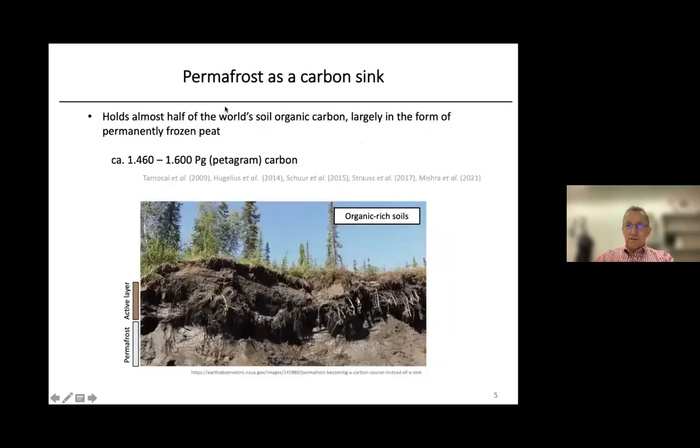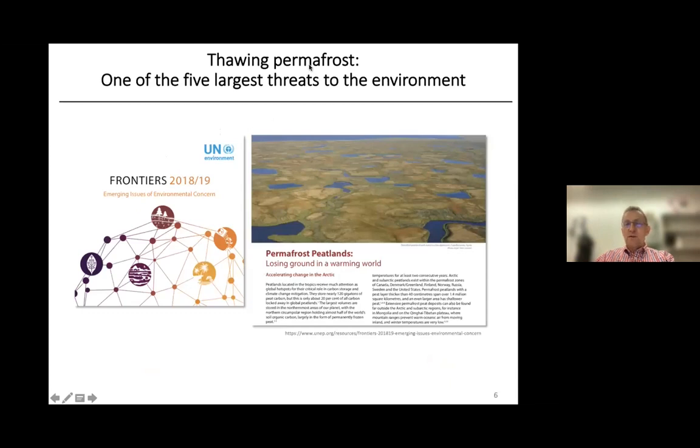Why is permafrost important? It stores a lot of carbon. Estimates suggest it holds almost half of the world's soil organic carbon, largely in the form of permanently frozen peat, containing about 1,500 petagram of carbon. In this photo you can see the active layer and the typical frozen permafrost beneath it — the active layer is what thaws during the summer periods. Permafrost has been considered by the United Nations as one of the five largest threats to the environment.